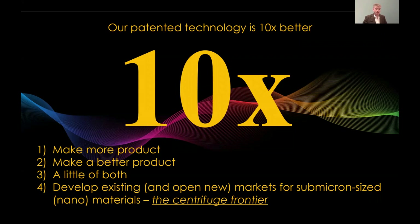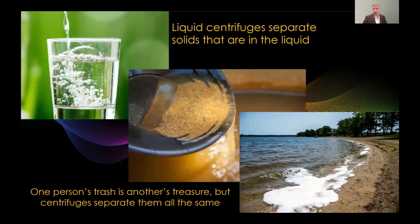What I think is the most interesting thing to do is use our technology to develop existing markets for submicron-sized or nanomaterials, and even open new markets for these types of materials. This is really the centrifuge frontier.